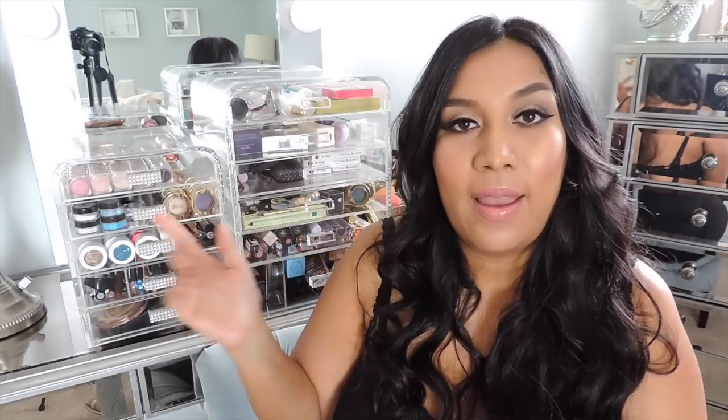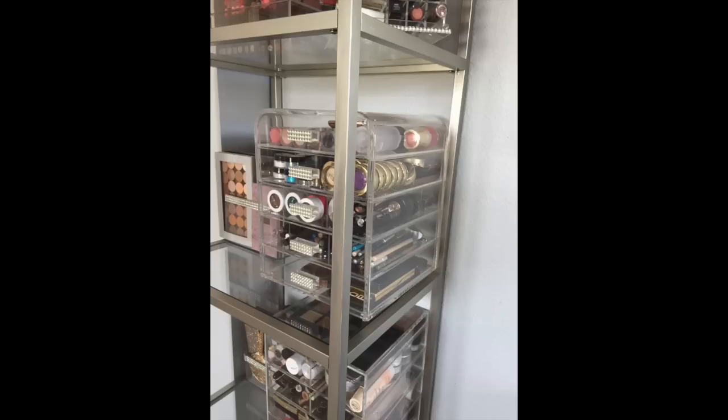I started off with the big one and used to have a different vanity setup. Once I got the Vanity Girl Hollywood mirror, because of the light bulbs there was no way I could fit any acrylic on my desktop. I ended up getting an IKEA storage unit, but the big eDiva didn't fit between the shelves, so I ended up getting a smaller one. Today I'm going to show you the difference so you can see which one is better based on how much makeup you own.